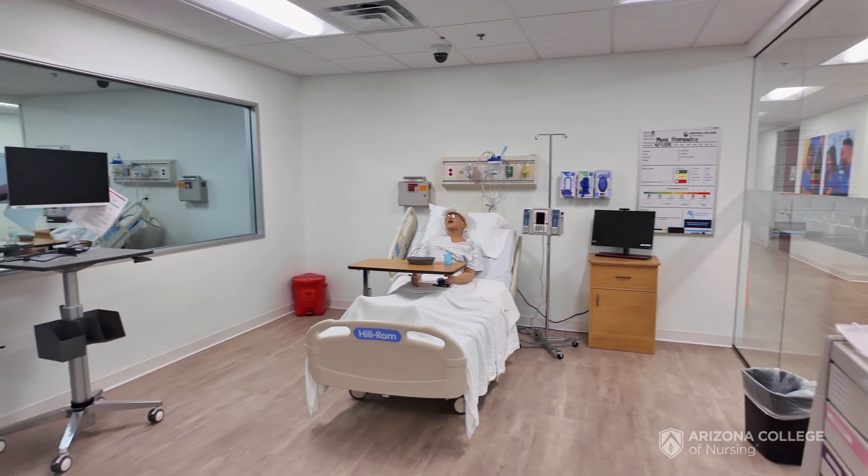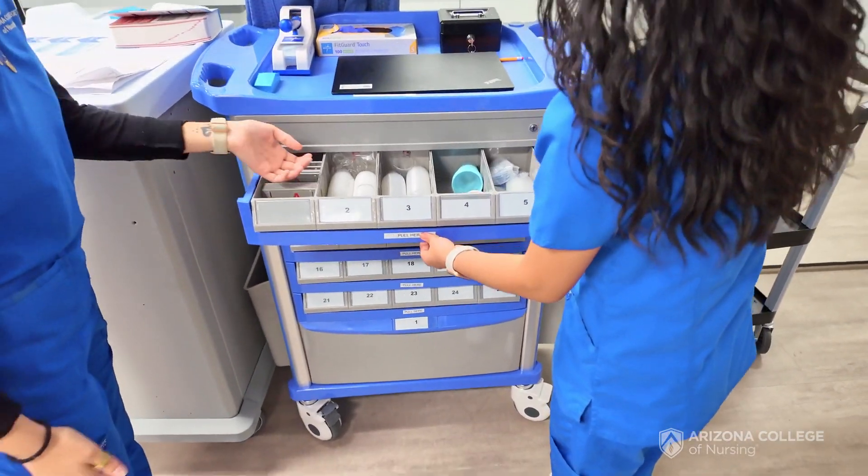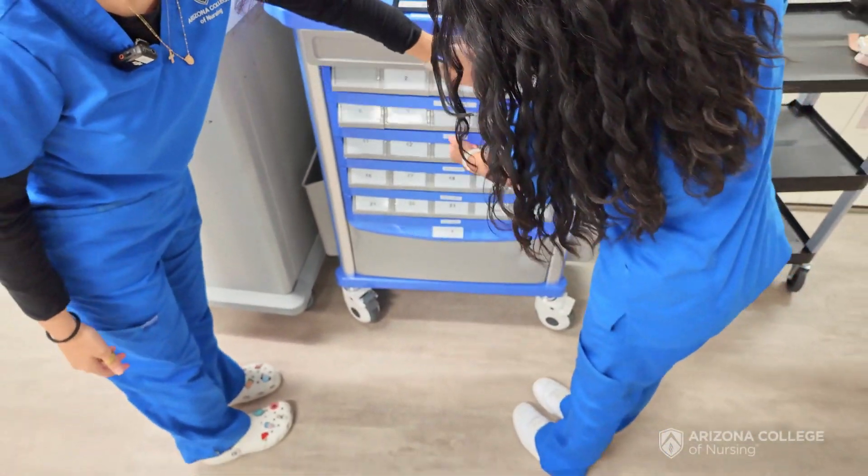Simulation is set up like a normal hospital room and we have tools and equipment for our students in here. So when we bring them in, we let them know this is where you get to practice. You get to bridge what you're learning and have the opportunity to think yourself without having somebody standing right next to you.